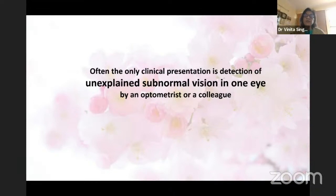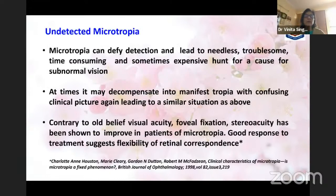Often the clinical presentation is simply detection of unexplained subnormal vision in one eye by an optometrist or colleague, with refraction being repeated and repeated to no avail. That is when children or even young adults come to us. Microtropia can defy detection and lead to needless, troublesome, time-consuming, and sometimes expensive searches for a cause of subnormal vision that we have all faced.